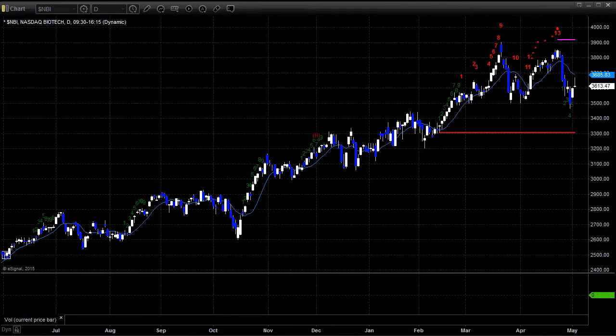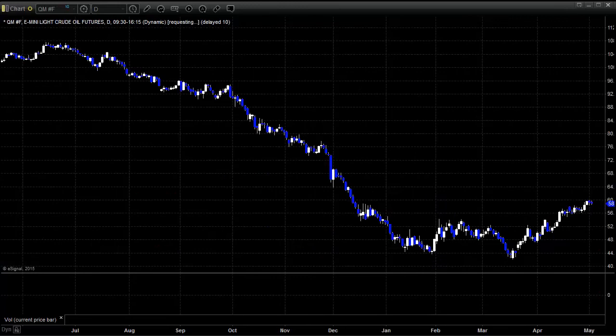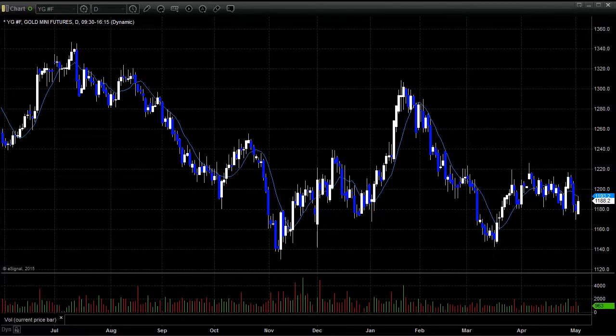Apple lost about 25 cents. The VIX was up 15 cents to 12.85. Crude oil closed down three cents, no big deal at 58.93. Gold was up 13, though.